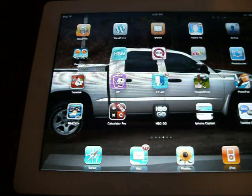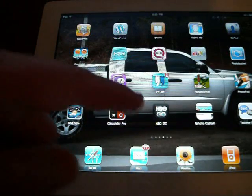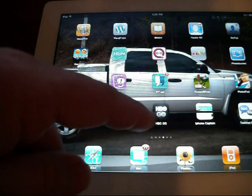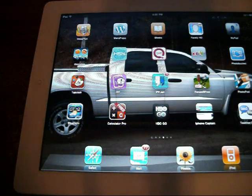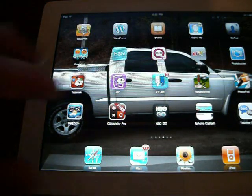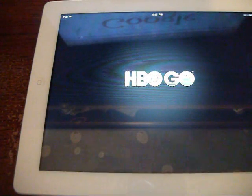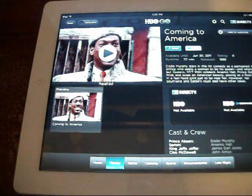I've also got eBay, QVC, HSN, and WordPress on here. You can get a free calculator. HBO Go — that's something I did a review on for the iPhone. If you are a DirecTV or any paid satellite subscription for television, you can get HBO Go and watch movies right over 3G. It's amazing what all you can do with it.